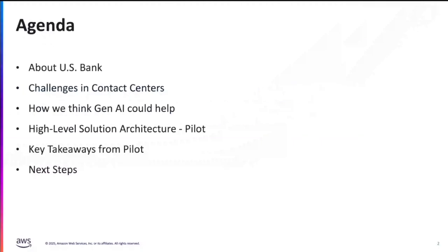I have a specific agenda. I'm going to spend some time sharing about US Bank, what we do as an organization, our contact center journey in terms of cloud migrations, and then talk about the problems we think we could solve with Generative AI, the lessons we are learning from the pilots we are doing in production, and the key takeaways and next steps.